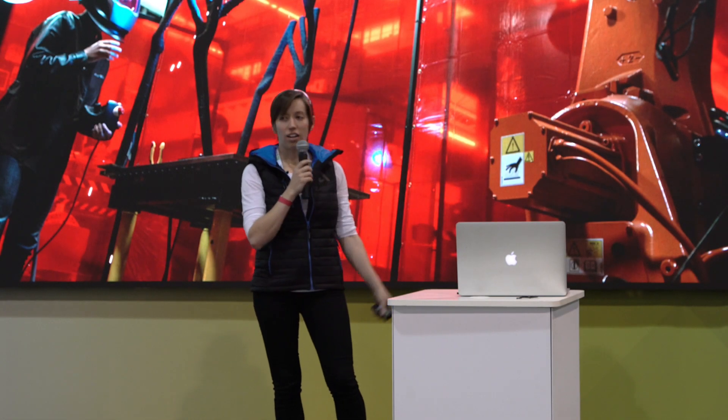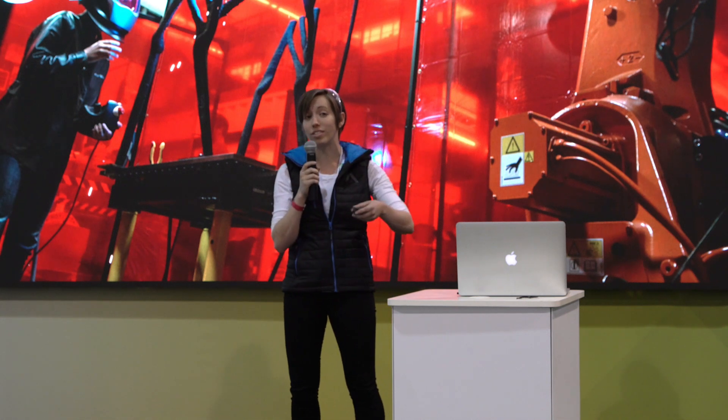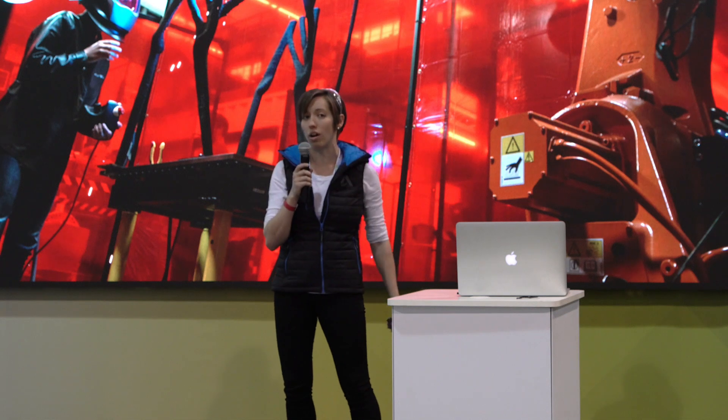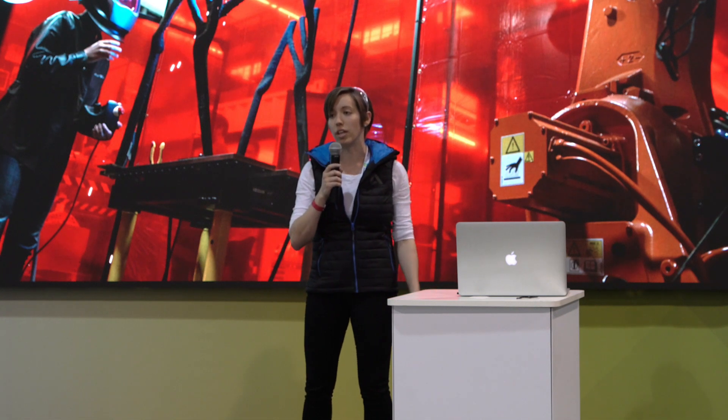Hello everybody. I'm Heather Carrick. I'm a senior research engineer at the Applied Research Lab in Pier 9 for Autodesk, and I'm here to talk about the project that you've probably all seen at the entrance to the exhibit hall, which is the large-scale, high-performance metal 3D printing that we're doing with robots.